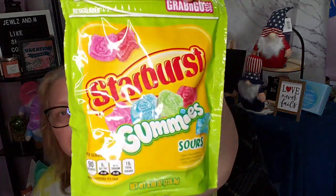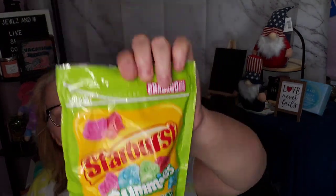This is a grab-and-go resealable size — Starburst Gummies Sours, 90 calories for one ounce, which is around seven pieces. The flavors are strawberry, blue raspberry, watermelon, and cherry. We will try one of each.